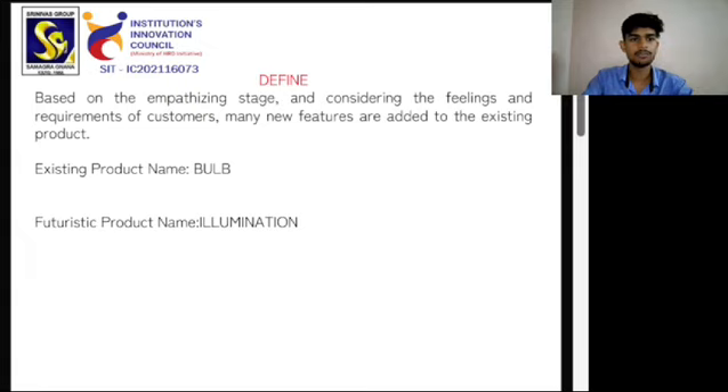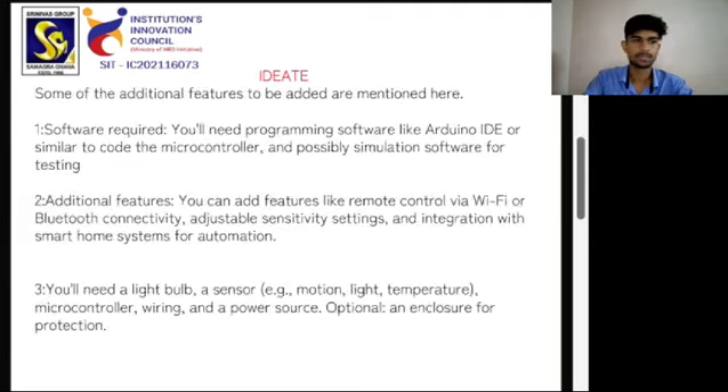Based on the empathizing stage and considering the feelings and requirements of customers, many new features are added to the existing product — Bulb. The futuristic product name is Illumination 88. Some of the additional features to be added include monitoring hardware and software equipment.